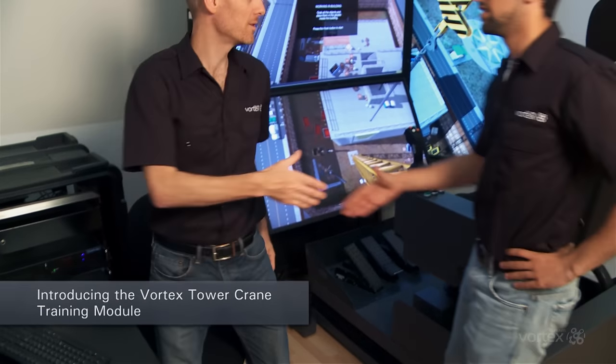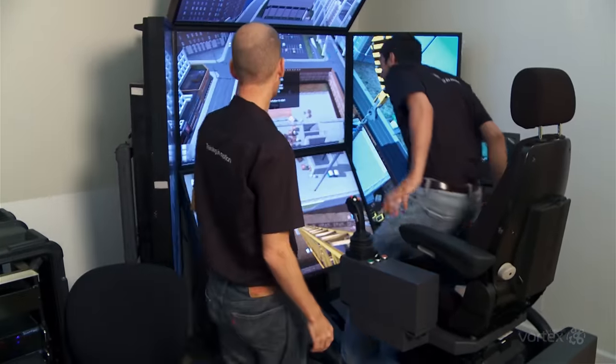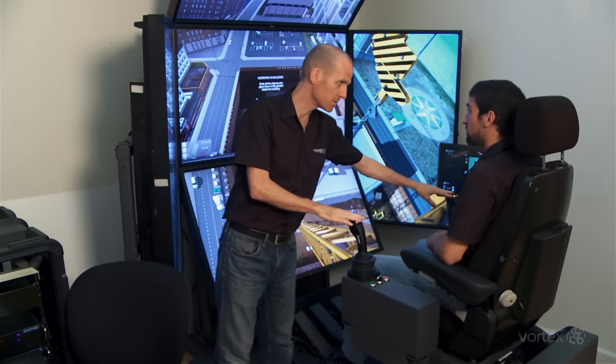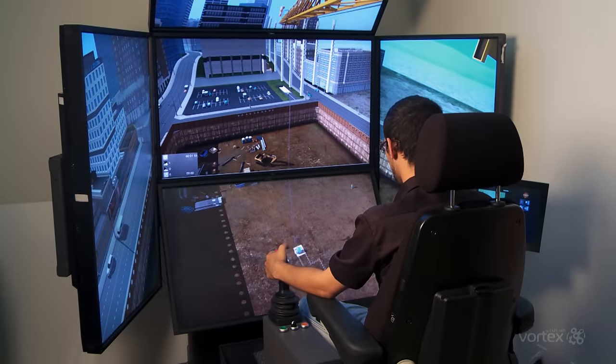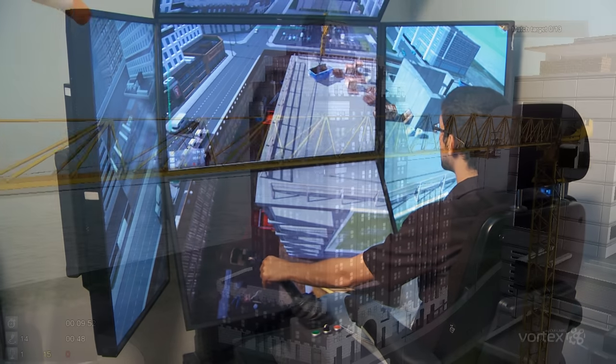Introducing the Vortex Tower Crane Operator Training Simulator, part of the Vortex Training Solution Suite for construction cranes and heavy equipment. When your operators train on a Vortex simulator, they gain the real-world skills they need to operate cranes safely, which means a lower risk of incidents on the worksite. In addition, a well-trained operator can dramatically improve worksite productivity and lower operational costs.